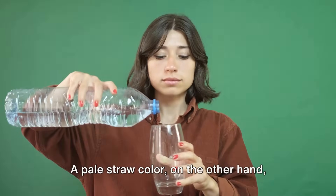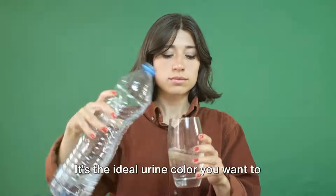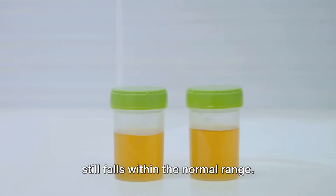A pale straw color, on the other hand, signifies a healthy, well-hydrated body — it's the ideal urine color you want to aim for. A shade darker, a transparent yellow still falls within the normal range.